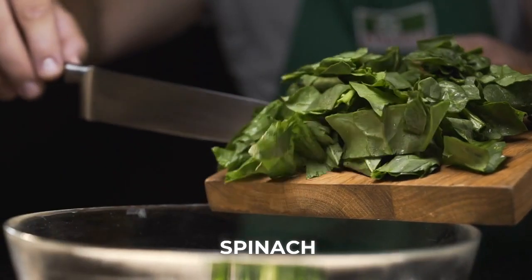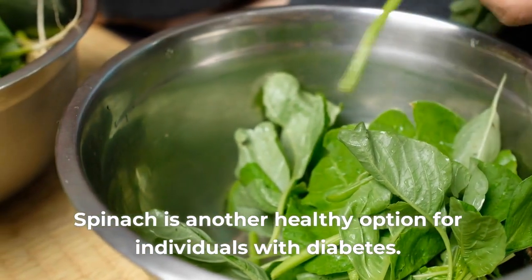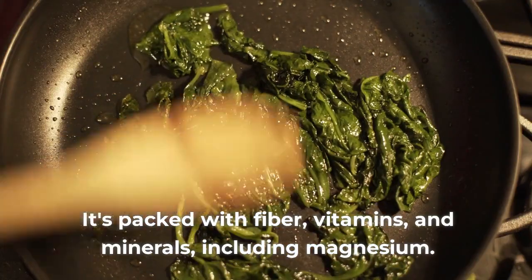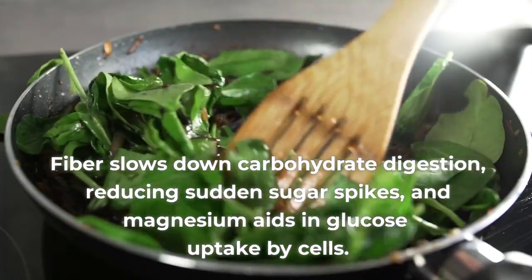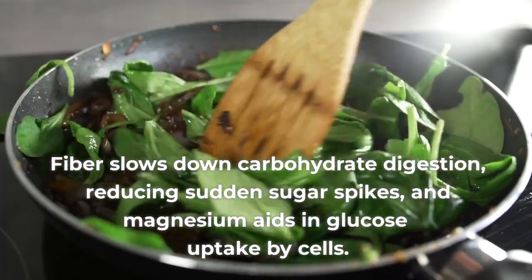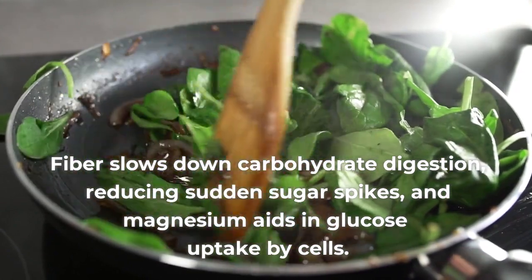Number 3: Spinach. Spinach is another healthy option for individuals with diabetes. It's packed with fiber, vitamins, and minerals including magnesium. Fiber slows down carbohydrate digestion, reducing sudden sugar spikes, and magnesium aids in glucose uptake by cells.